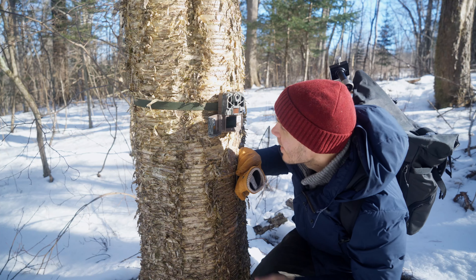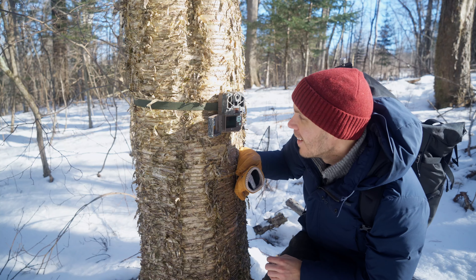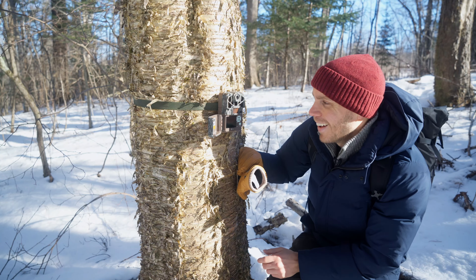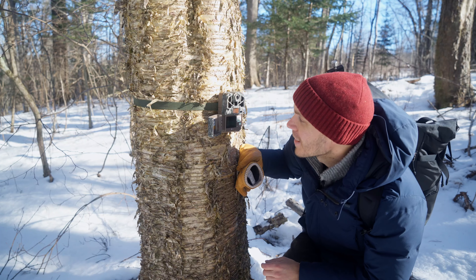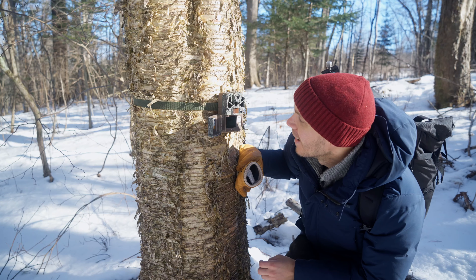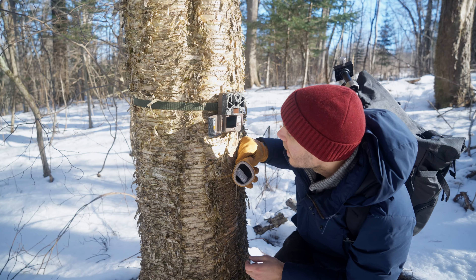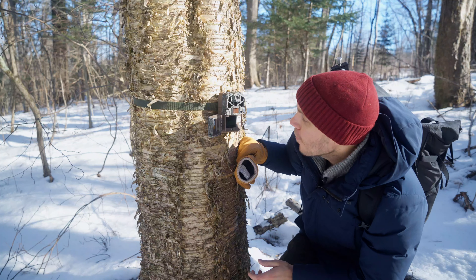Is that what I think it is? No way. I can't believe that I just captured that. I was just talking about this. I cannot believe that I just got that on camera. Oh my.